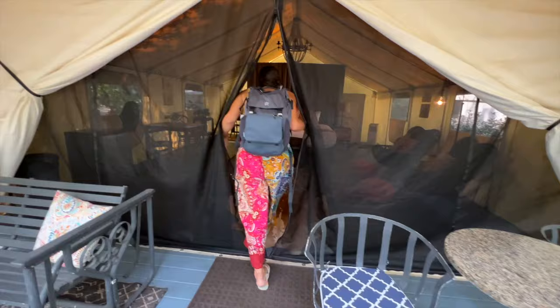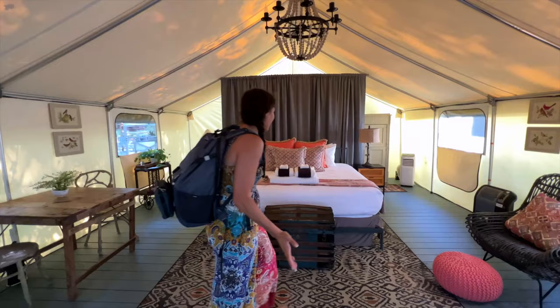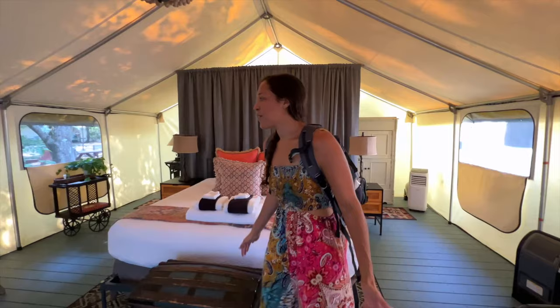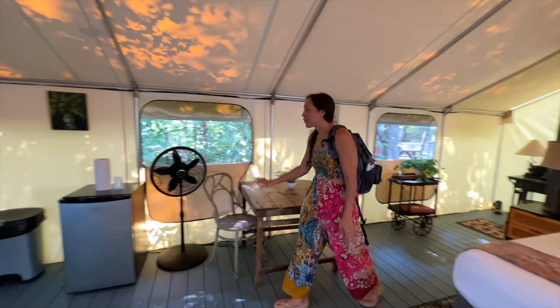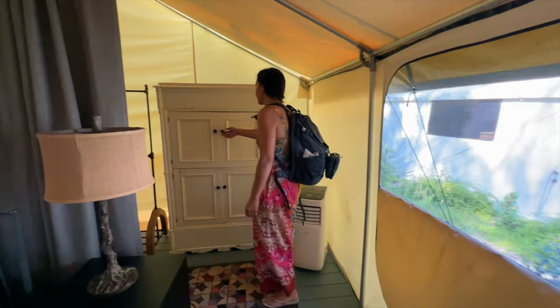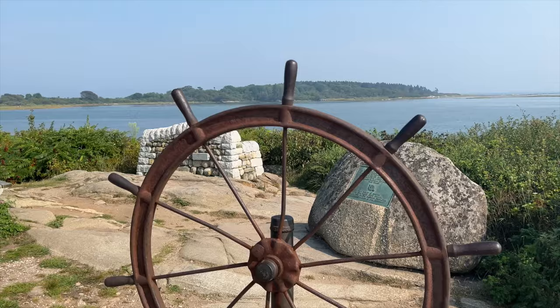These weren't just any tents — they were really nice glamping tents. I felt like I was on a safari, but in Maine. We are here at Sandy Pines Campground and they have glamping tents and other unique stays. It's real furniture, the bed looks so comfortable, and there's a table to eat on and a fridge as well. They have air conditioning, which is great because it's quite hot here for Maine in the summer, and also a heater for when it gets chilly. They have bathhouses with a toilet and shower — honestly it's not too bad for camping.